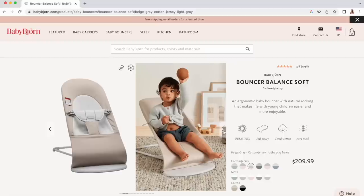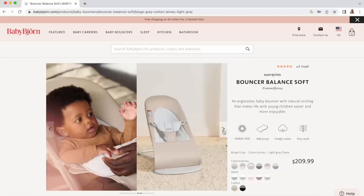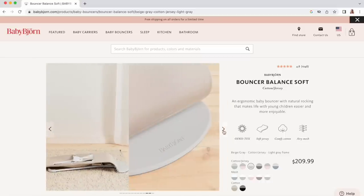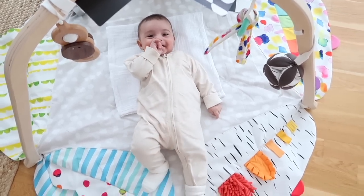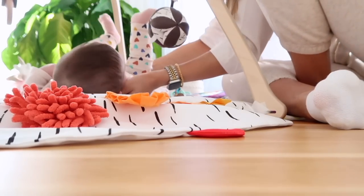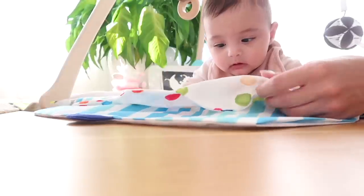The Baby Bjorn bouncer seat — oh my god, this is such an essential. We use this every single day. When she was a fresh newborn we didn't use it because she was too tiny, but after a few weeks it is a necessity. You can place the baby in here safely when you're having a shower, going to the bathroom, or just need them upright after eating. When they get older they can actually start to bounce themselves in the seat. Also our play gym from Lovevery — a great place to put your baby down, play, teach, and interact. She loves it, and I love the design.